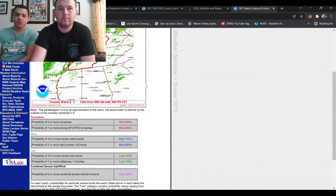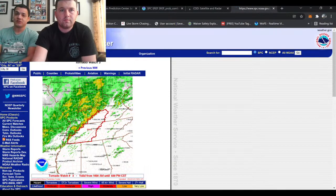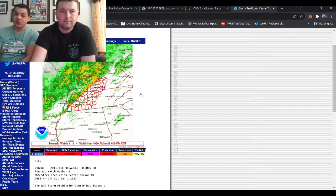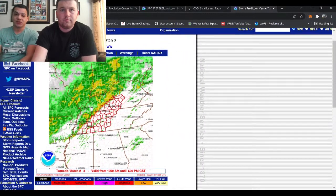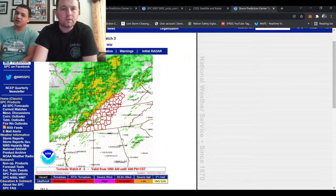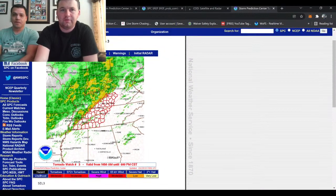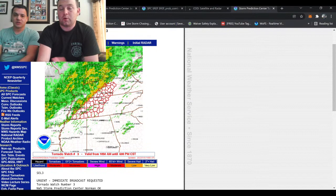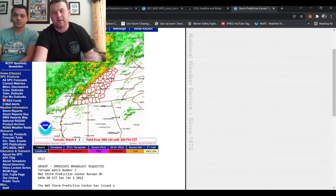Treat each warning with caution today, especially in that line, even if it's a severe thunderstorm warning — any severe storm can produce tornadoes at any time. Treat severe warnings the same as tornado warnings today, because those storms can spin up tornadoes just as easily in that line as isolated cells can. Right now there's a tornado watch already in effect across Tennessee and southern Kentucky. That tornado watch is for that squall line — those quasi-linear tornadoes, brief spin-ups. So that's something to really pay attention to.